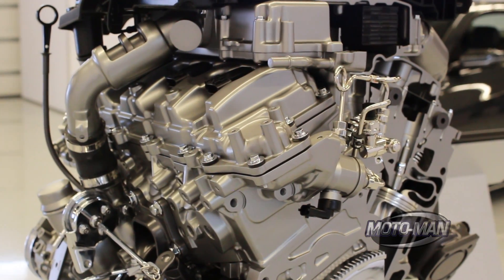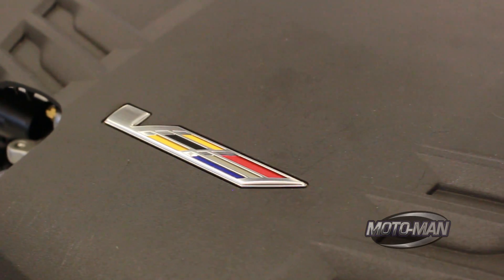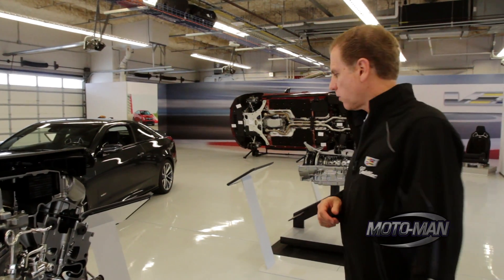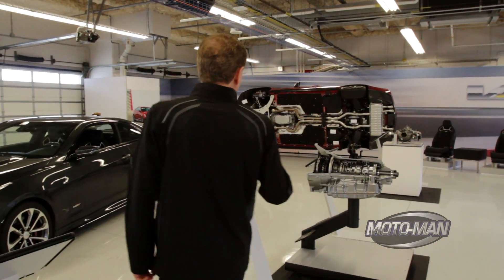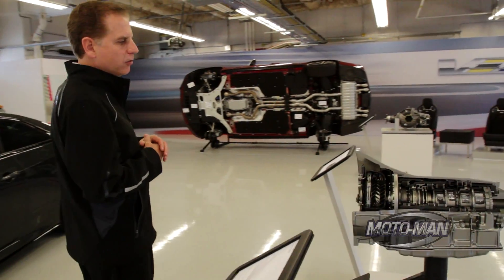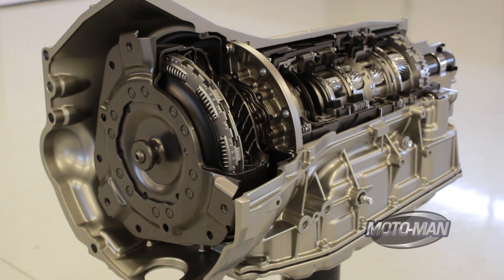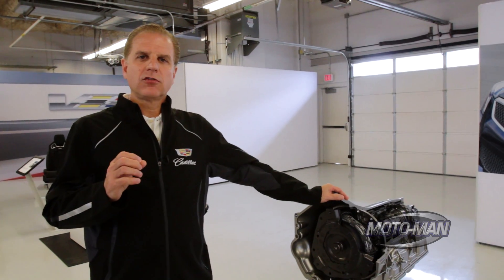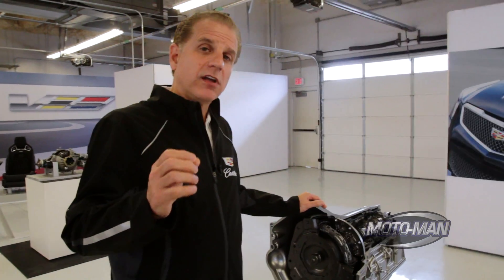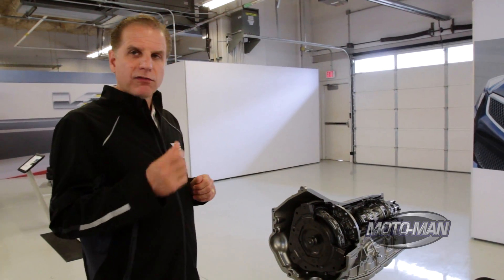This engine at peak boost operates at 18 PSI. The primary transmission in this vehicle is the all-new General Motors 8-speed, the 8L90. This has a 7 to 1 overall gear ratio from first gear to 8th, translated into a 3 to 4% improvement in fuel economy.